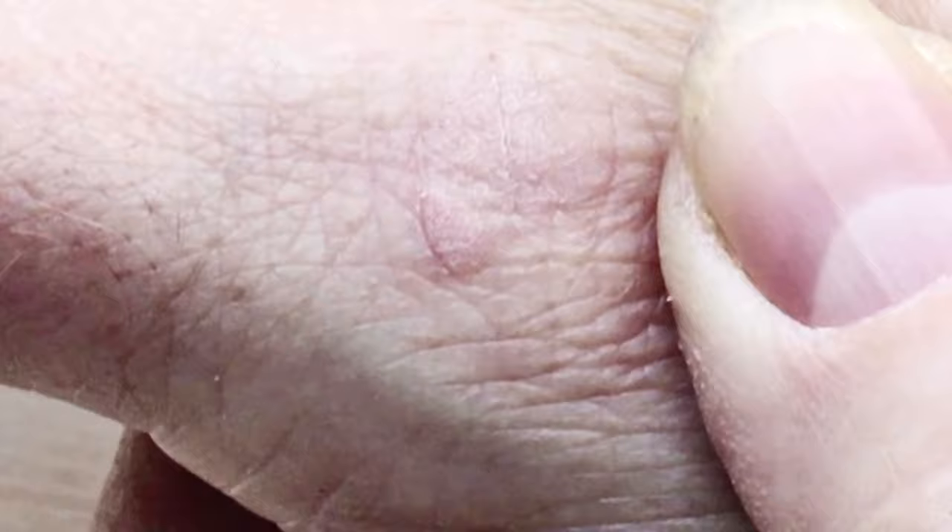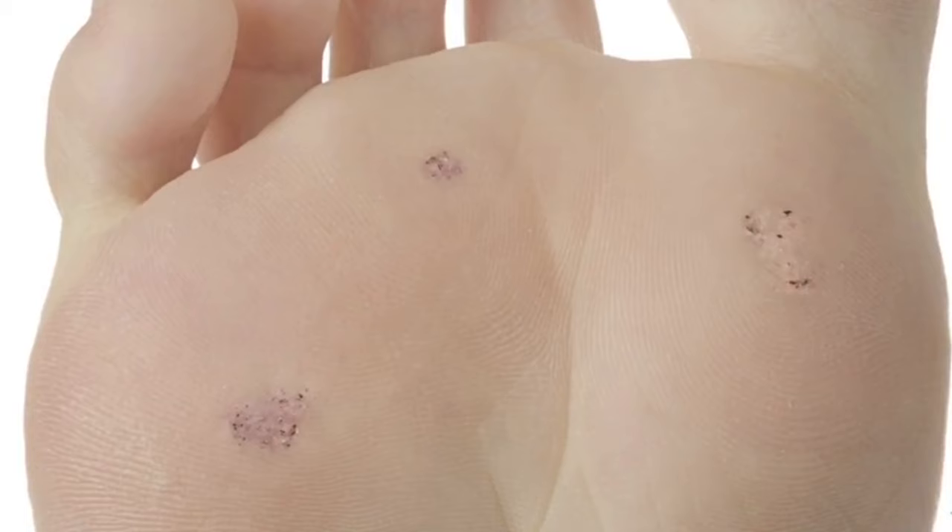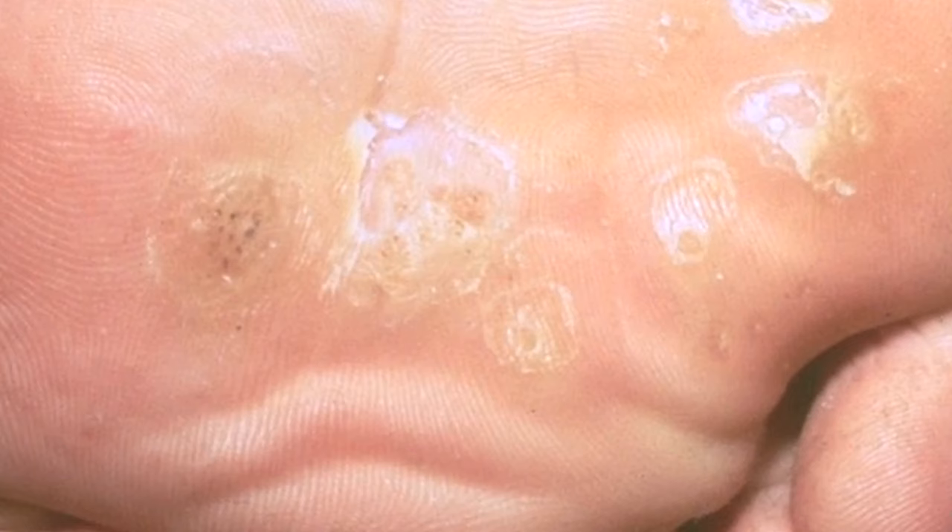Having a wart can be a cause for feeling embarrassed and self-conscious, especially as warts appear on the hand or an area of your body that is hard to cover up. The good news is that warts are easy to remove and I'm here to reassure you that it's possible to get rid of them.